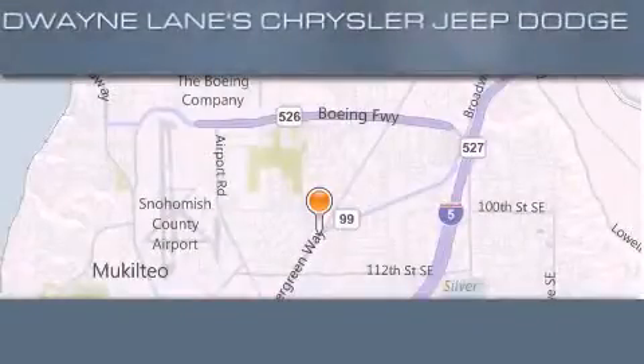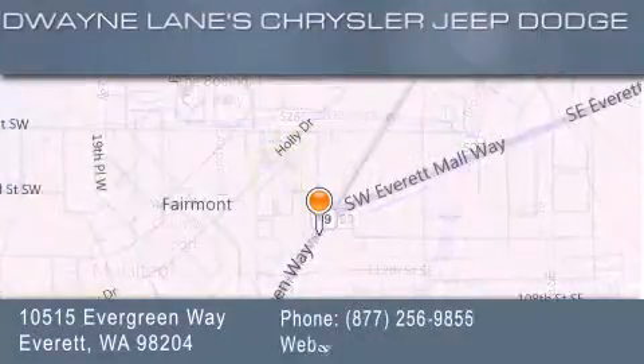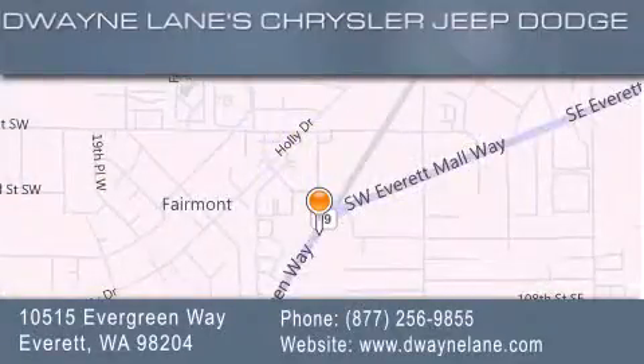Dwayne Lane Chrysler Jeep Suzuki is located at 10515 Evergreen Way in Everett. Our goal is to exceed all of your expectations to ensure that you'll return for future visits.